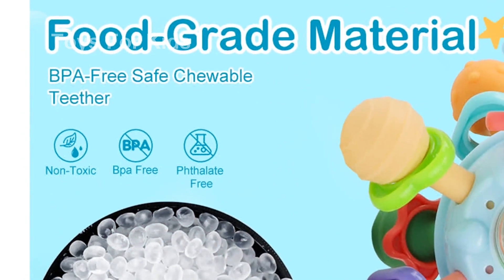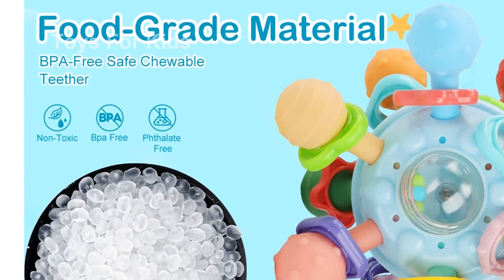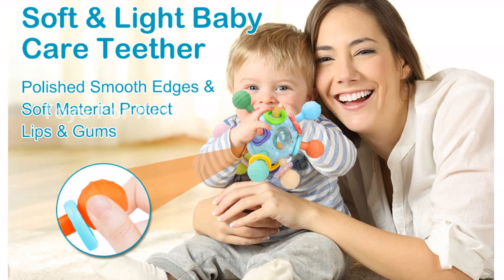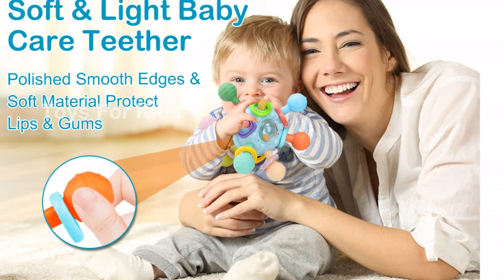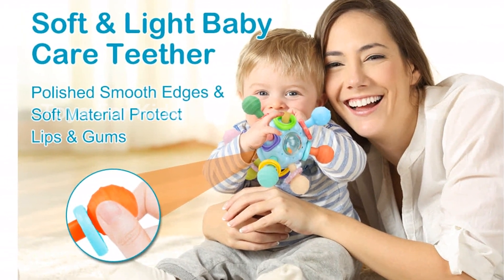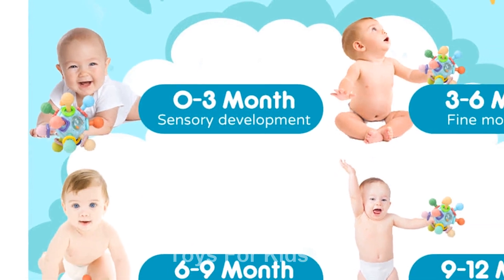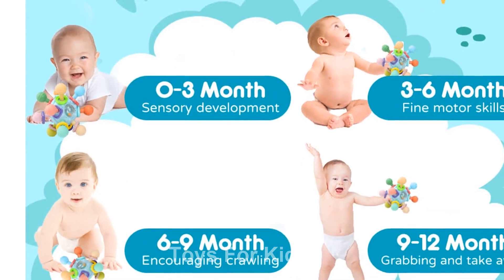Get the Baby Teething Teether Toys 6-12 months for your little one today. It's a must-have baby toy for gum pain relief and sensory stimulation. Find it on Amazon at: https://amzn.to/4a0dgrn.